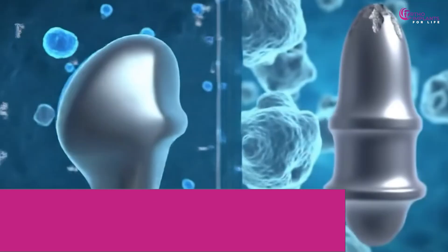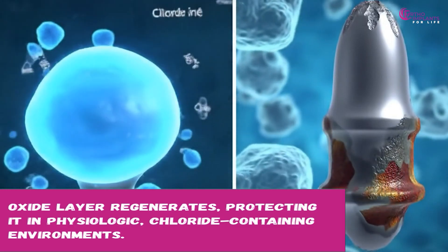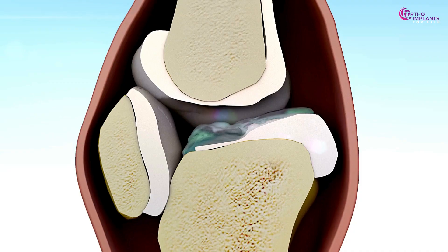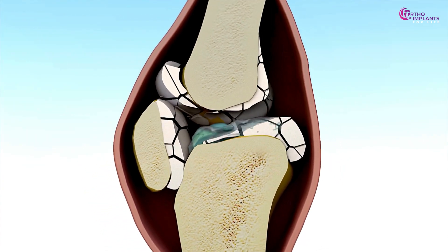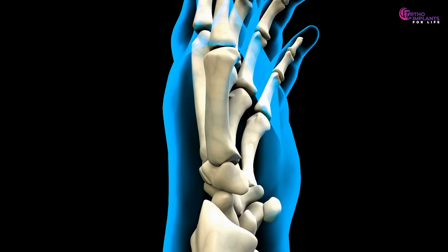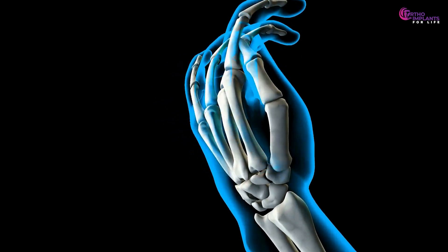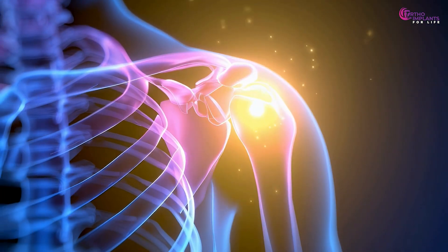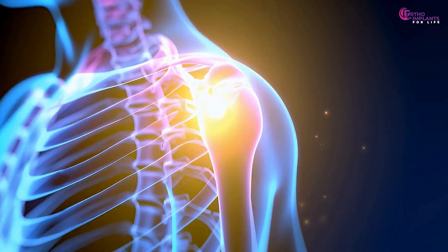Corrosion and longevity: titanium's corrosion resistance is superior. Its oxide layer regenerates, protecting it in physiologic, chloride-containing environments. Stainless steel is more prone to corrosion over time, especially under fretting, wear or in less-than-ideal conditions. Regarding imaging compatibility, titanium is non-magnetic, allowing MRI scans near implants without major artifacts. Stainless steel may lead to imaging artifacts or compatibility issues in MRI or CT in some situations.